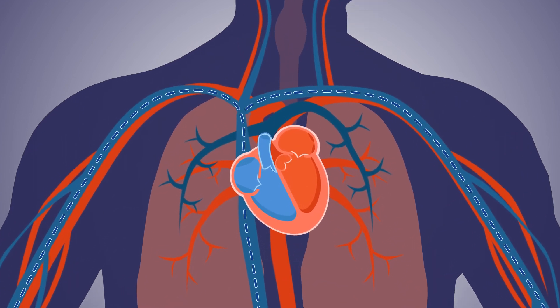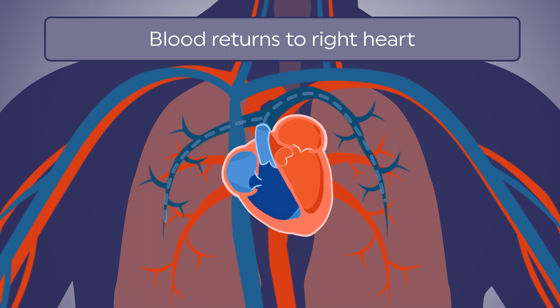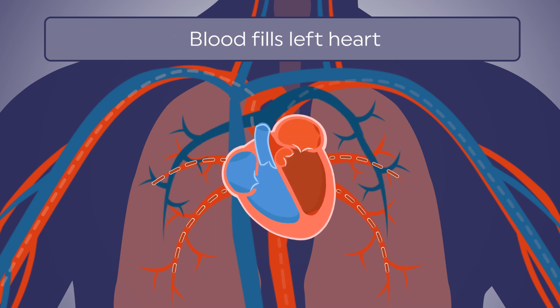Under normal conditions, blood returns from circulating around the body and flows into the right heart, which pumps blood to the lungs to pick up oxygen, and then the blood fills the left heart, which pumps the blood out to the body again.